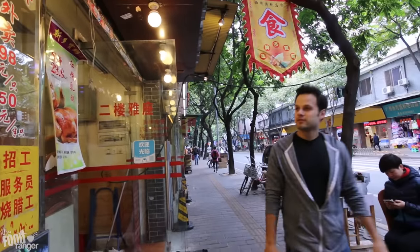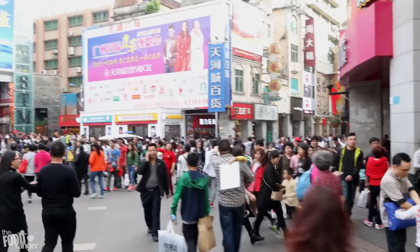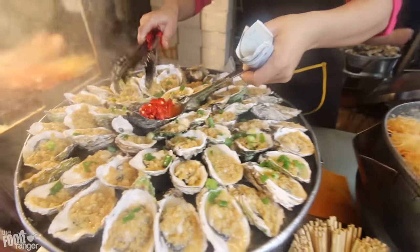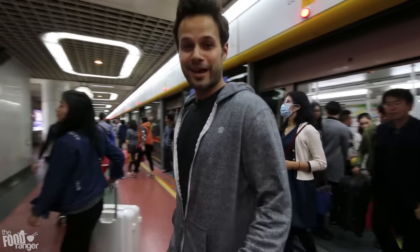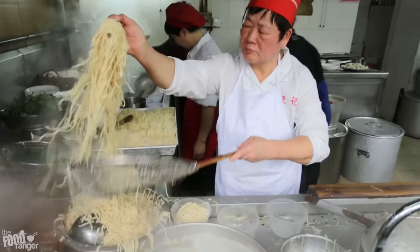Guangzhou, southern China — a city of over 15 million people with enough food for a lifetime. Home of Cantonese cuisine and dim sum, this is where it all happens and I came here for one reason only: to eat.